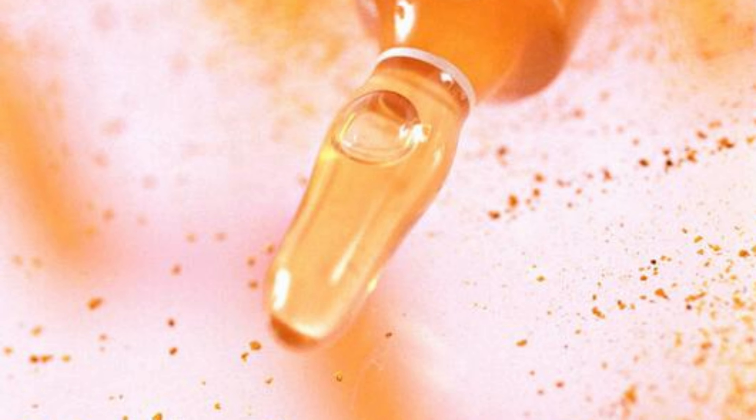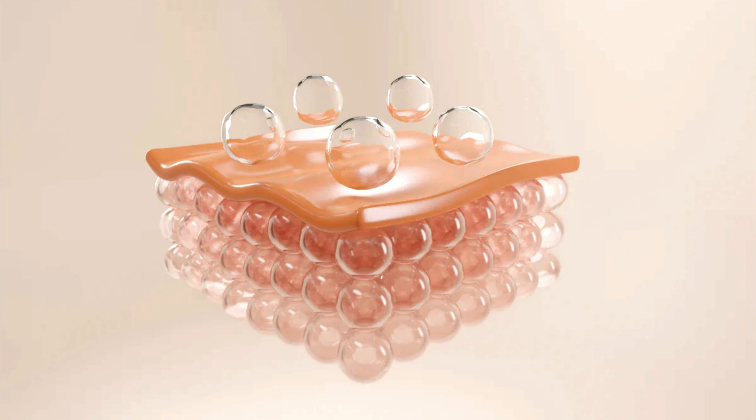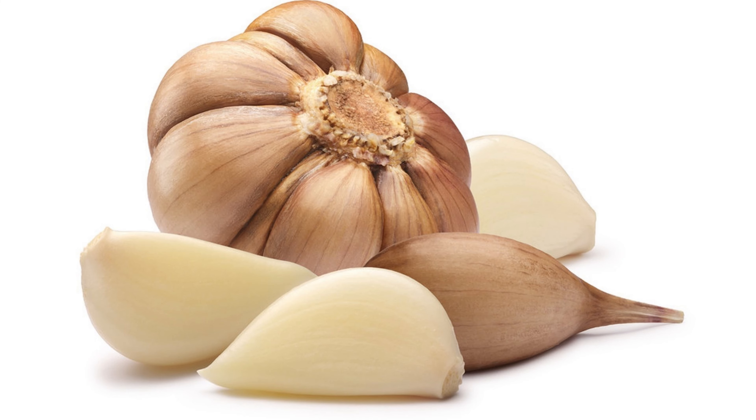Garlic, rich in sulfur-containing compounds like allicin, plays a vital role in collagen formation. Sulfur acts as the glue that strengthens collagen, creating robust connections between collagen molecules for resilient skin. Garlic's antioxidants protect collagen from damage, reducing skin aging and promoting a youthful appearance.